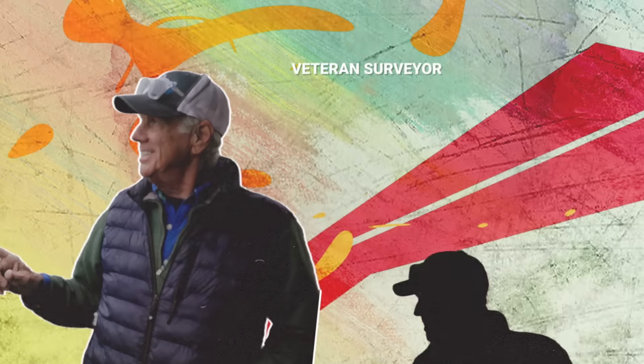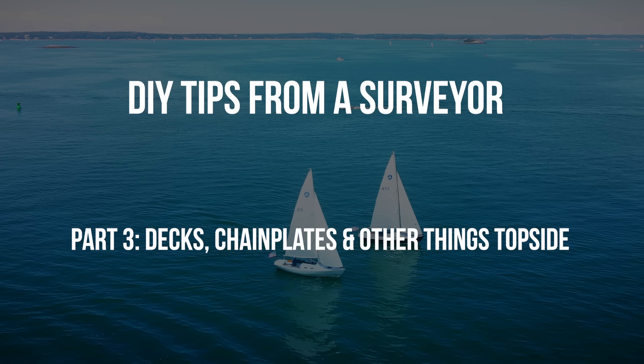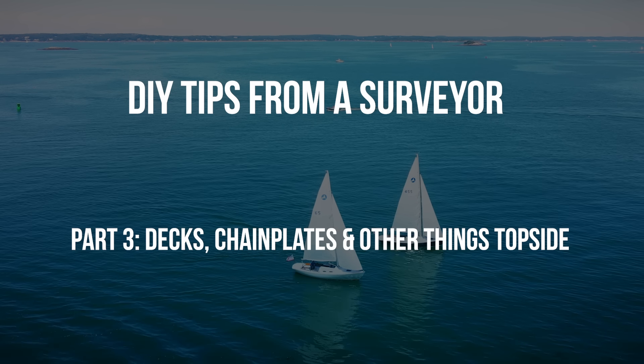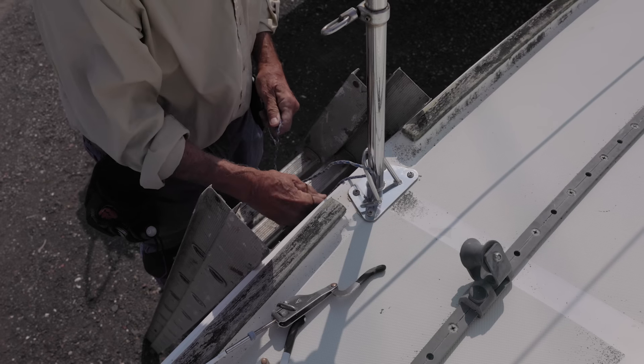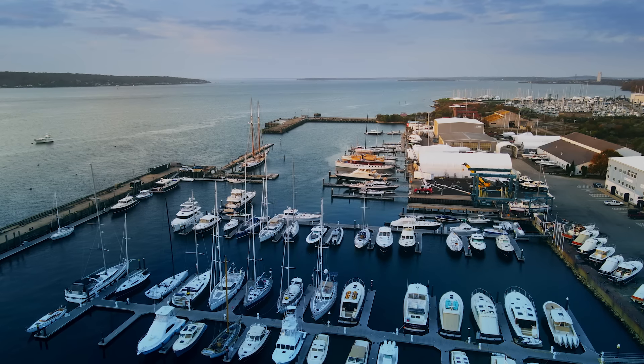Today I'm tagging along with Jim, a veteran surveyor, to chat about DIY tips on an old sailboat and what you can look for before you hire a surveyor. In our last visit with Jim, he gave us some great DIY tips related to the hull and items below the waterline. Today we're headed up topsides above the waterline to look at fiberglass, decks, chain plates, and a whole bunch more.